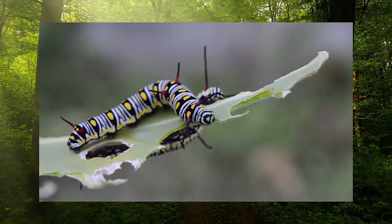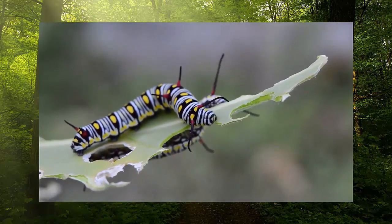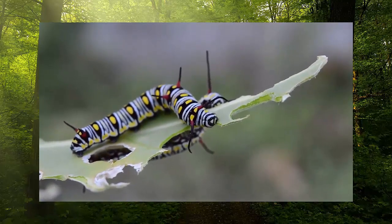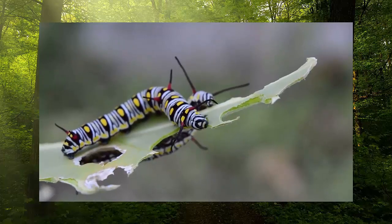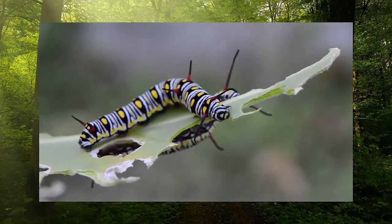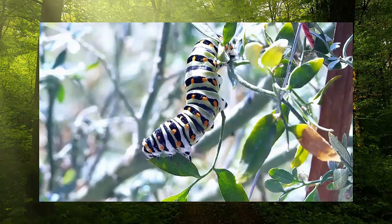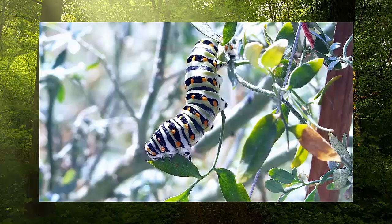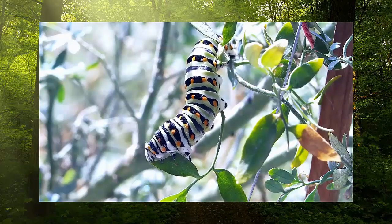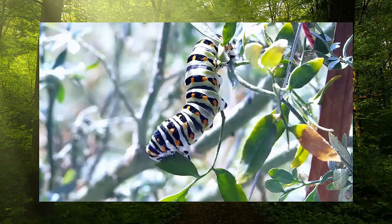Some caterpillars make a chrysalis and become butterflies, while others make a cocoon before they become moths. What do caterpillars eat? Caterpillars feed on plants — most will feed on leaves, whereas others munch on other parts such as seeds and flowers. There are two types of caterpillars when it comes to eating: generalist feeders and specialist feeders. Generalists eat a variety of plants; an example would be the mourning cloak caterpillar.